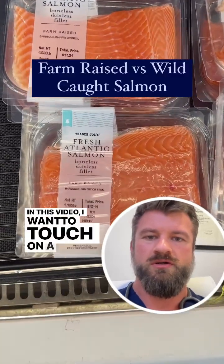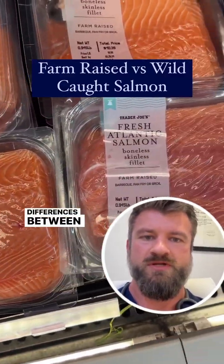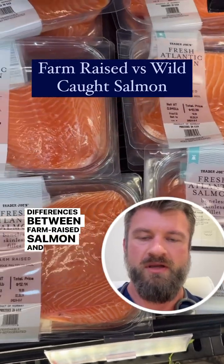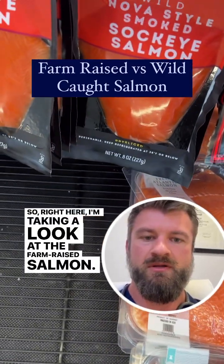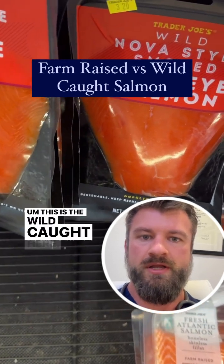In this video, I want to touch on a couple important differences between farm-raised salmon and wild-caught salmon. Right here, I'm taking a look at the farm-raised salmon. This is the wild-caught here.